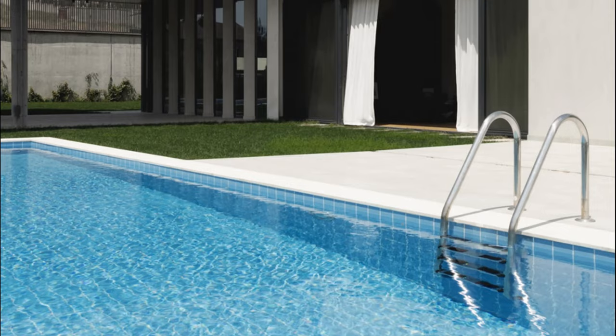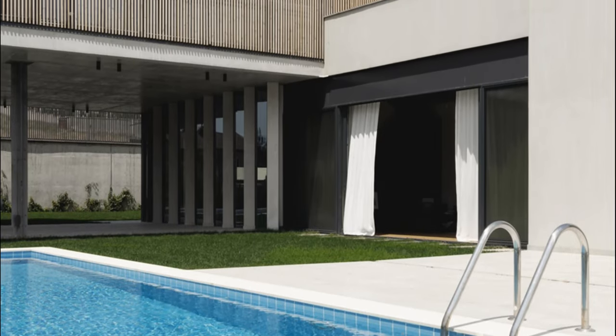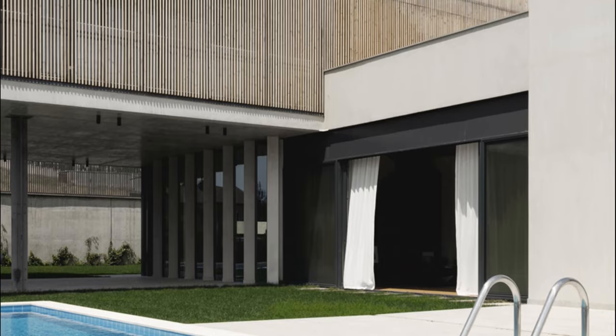The house's mass, wrapped by an uninterrupted sequence of vertical wooden brise-soleils, stands on the upper floor seemingly floating.